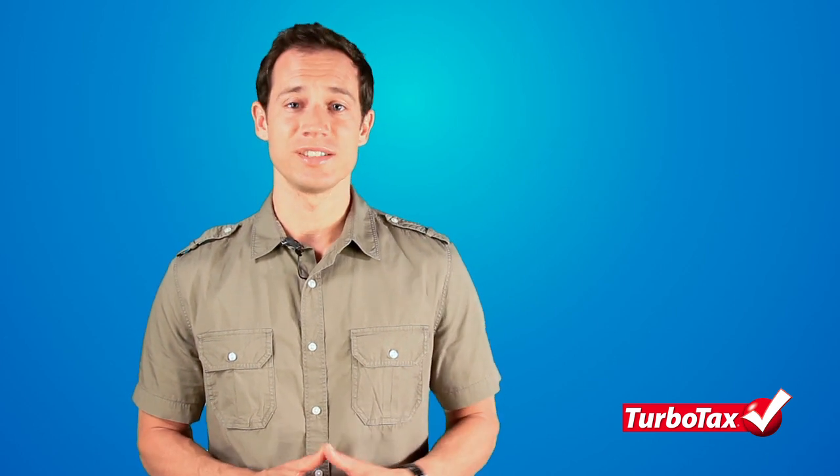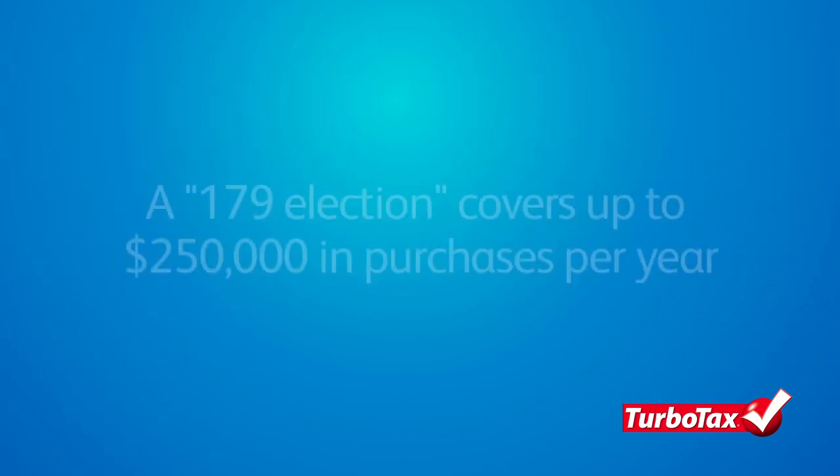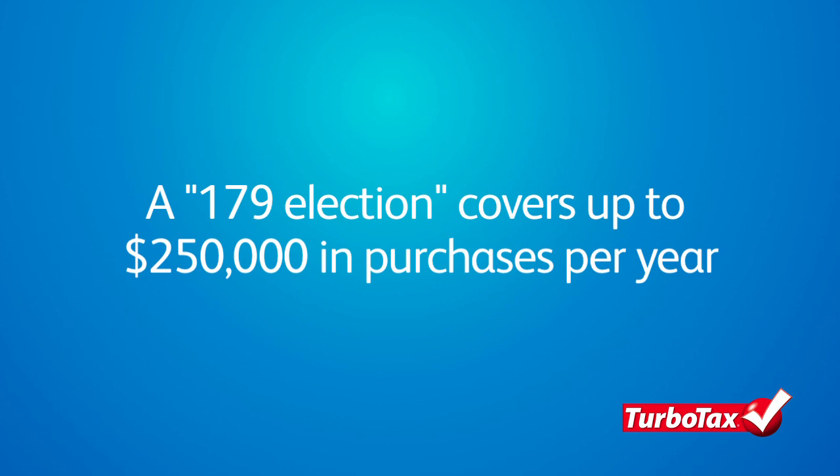The cost of running your business after you begin operations can be just as high when you need to purchase expensive pieces of equipment. Ordinarily, these costs must be deducted over time through depreciation deductions. However, if you make what is known as a 179 election, you can deduct the full cost in the year of purchase. Currently, this election covers up to $250,000 in purchases per year.